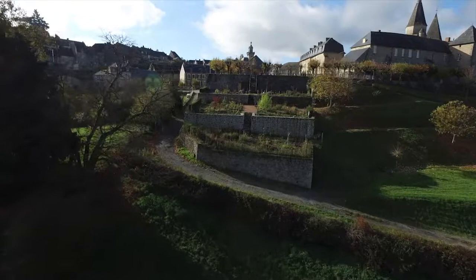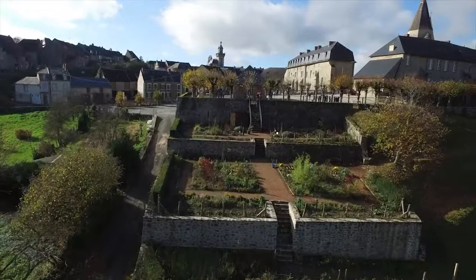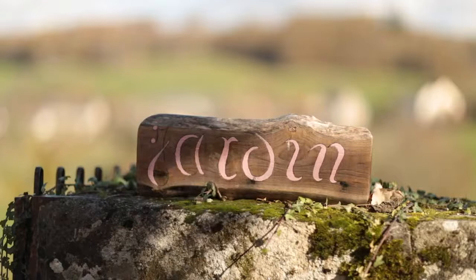To evoke the gardens of Benevent Abbey, Marc Bricard from the association Plants and Colors set up a garden planted upon three terraces just below the church. In order to resemble medieval horticulture, he used a list of 88 plants mentioned in the Capitulare de Villis, a list of rules written up by Charlemagne in 795 to administrate his properties.